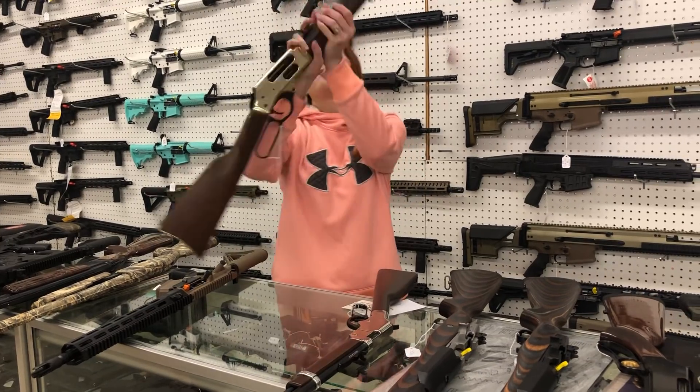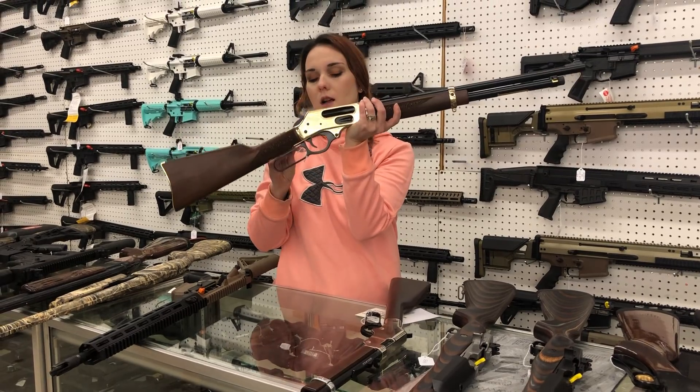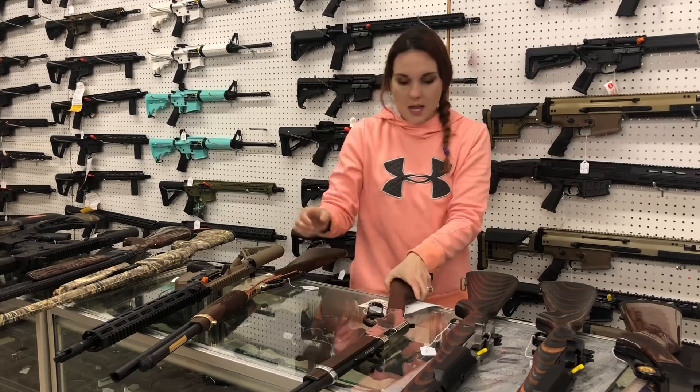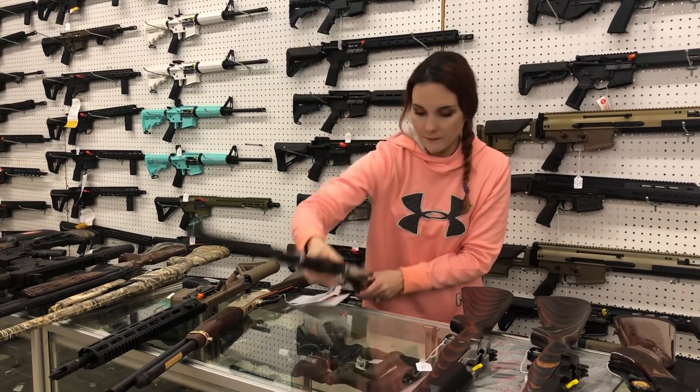Henry 410 side gate — absolutely beautiful 410 here, y'all. Lever action. She's $870. Henry Silver: 22 long, 22 short, and 22 long rifle. She is $525.